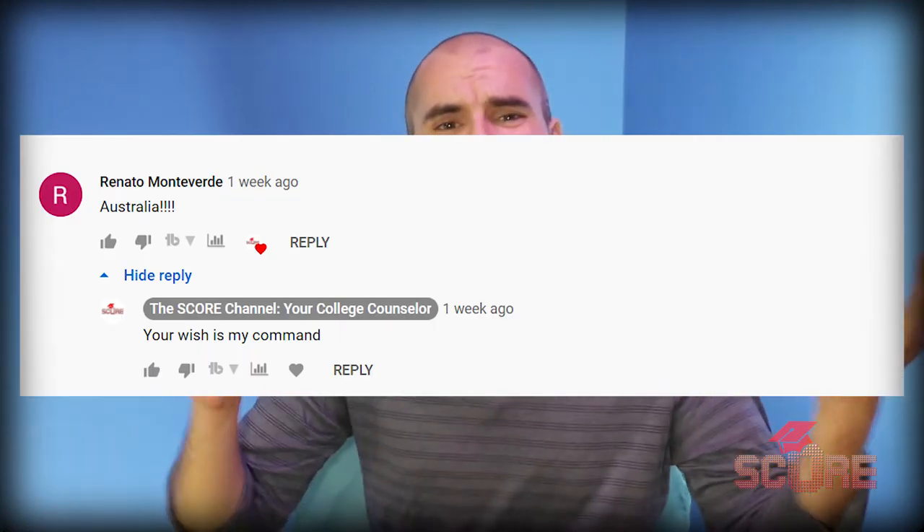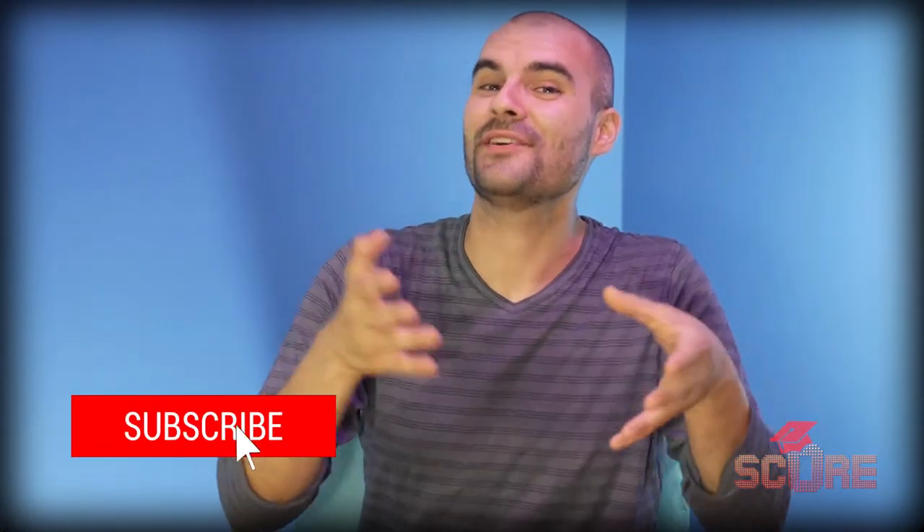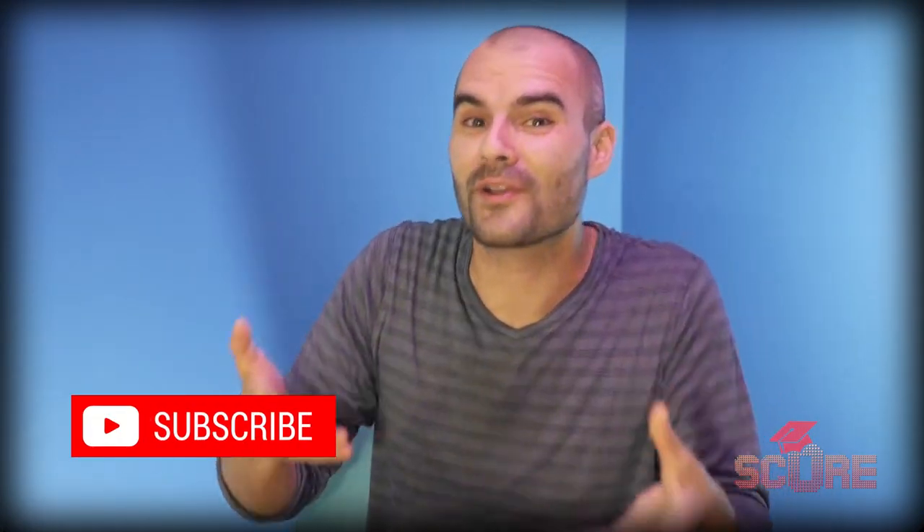I'd like to take a moment to say thank you to Renato for taking the time to go into the comment section on the Spain video and tell us what he wanted to see. This one's for you, Renato. If you want us to cover a country, just leave a comment below and tell us what country you want us to cover next and we'll make it for you. And then subscribe to the channel so that you don't miss the video that you requested — I mean, how crazy would that be if you missed your own video?